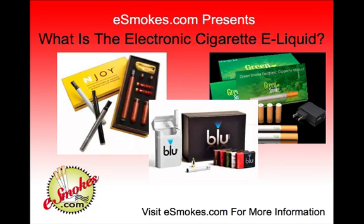Hey guys, Jim here from eSmokes.com and in this quick video presentation, I want to talk to you about the electronic cigarette eLiquid and what it is, what it's made of, and what it means to you.